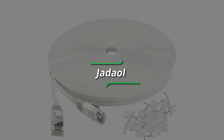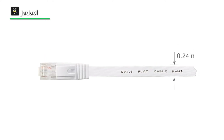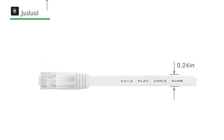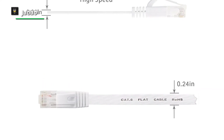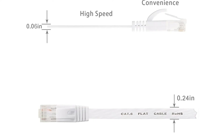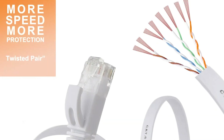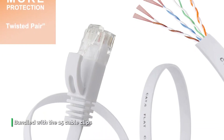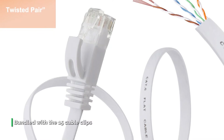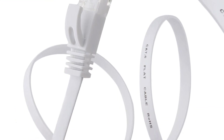Next up we have the Jadoal. This is an excellent CAT6 Ethernet cable that offers plenty of length at an affordable price. It is available in 10 different colors and various lengths, ranging from 1 foot to 150 feet. It provides exceptional transmission performance and low signal losses, supporting up to 250 MHz and is suitable for fast Ethernet, Gigabit Ethernet, and 10 Gigabit Ethernet.